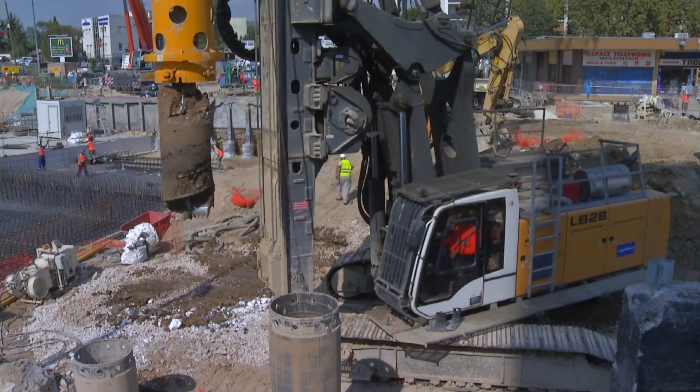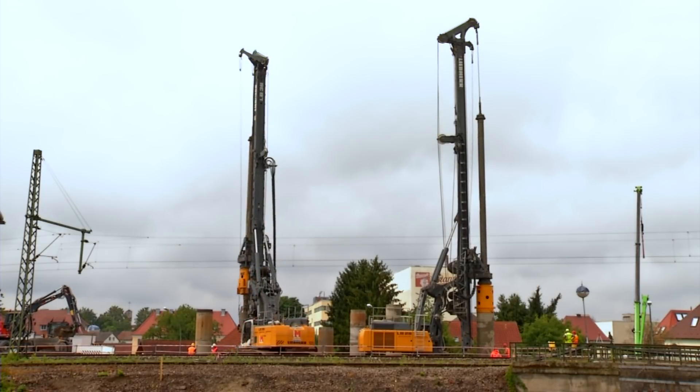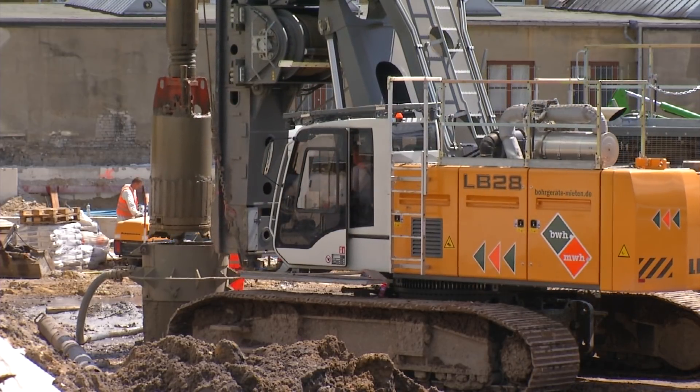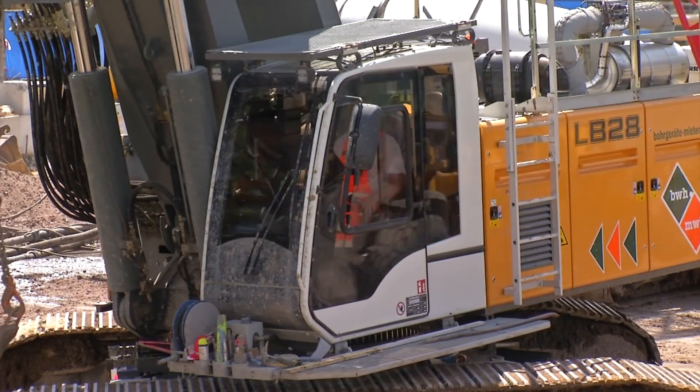Liebherr is a full service provider in the field of deep foundation and with its series of modern drilling rigs has an array of high-performance machines in the range from 180 to 510 kilonewton meter torque.